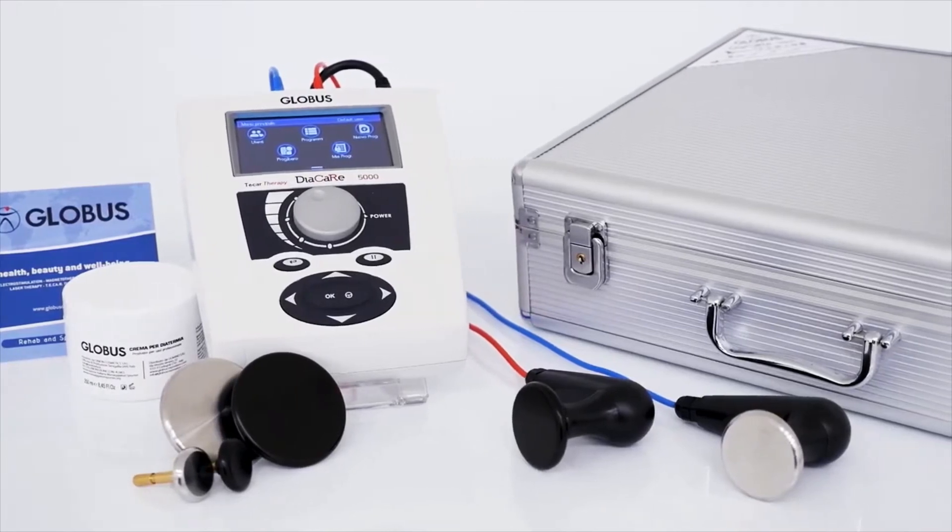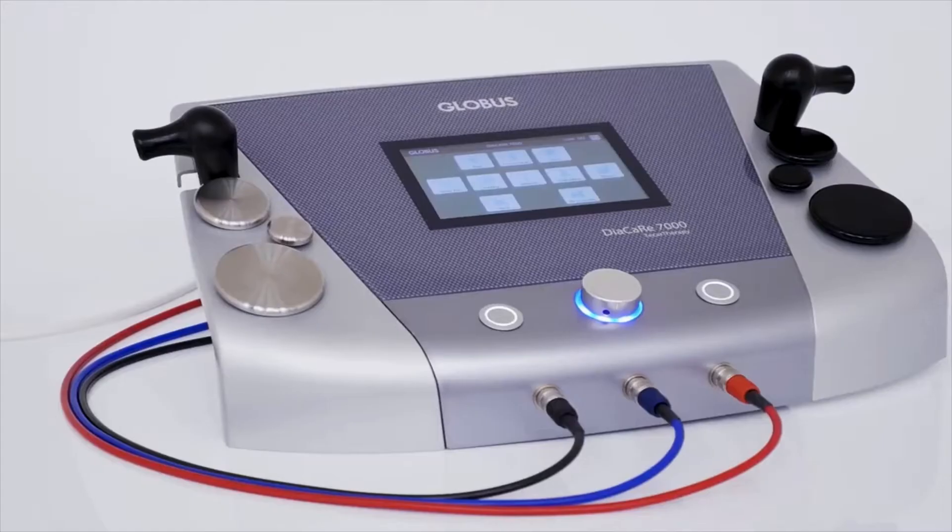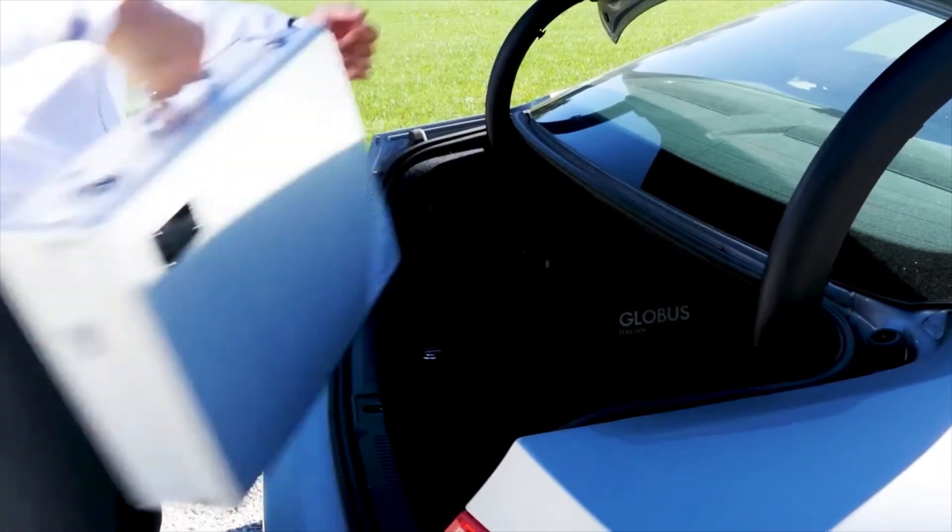Globus Diacare T-Car line includes both portable and professional devices — the perfect partner for the modern therapist.